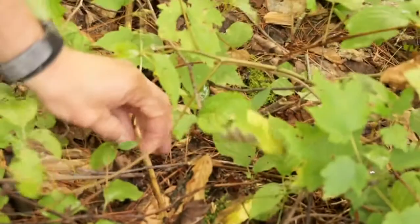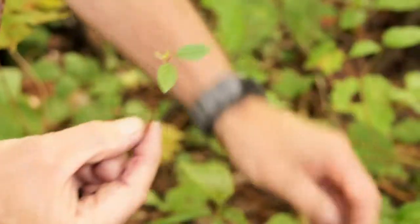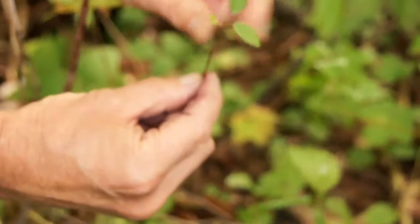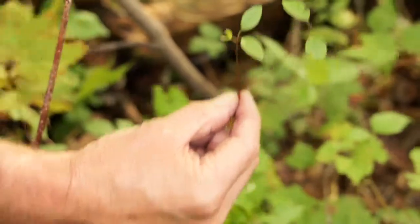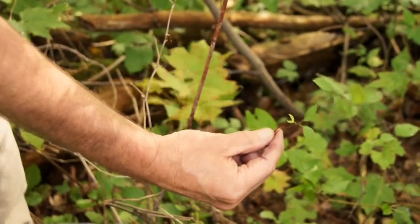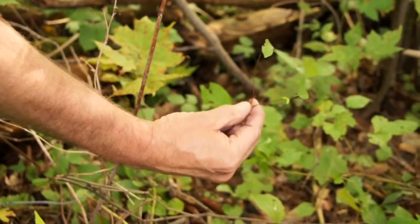Here underneath this buckthorn is a little sprout. So that could grow up into a tree, another shrub. There's another one. So you can imagine that if you had a lot of these around, it wouldn't take much sunlight. They're just all prime, healthy, ready to go.